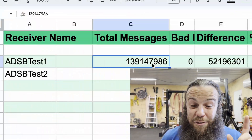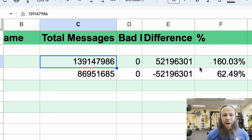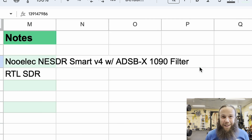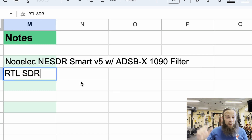This test ran longer than my other tests because life happens, but more data is a good thing. Here are the results: ADSB test one received 139.1 million packets; ADSB test two received 86.9 million packets. That's a pretty significant difference — 52 million packets. The math says we're looking at a 60% improvement on ADSB test one over ADSB test two. ADSB test one was the NooElec NESDR Smart v5 — that's wrong on the spreadsheet, let me fix that.